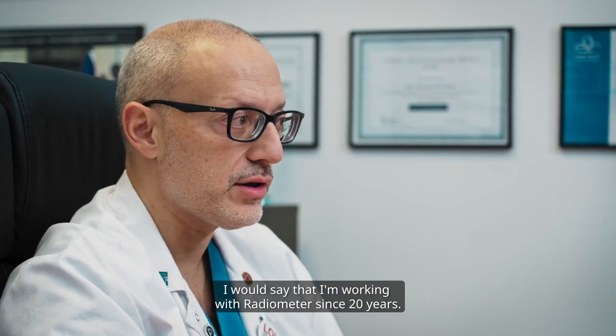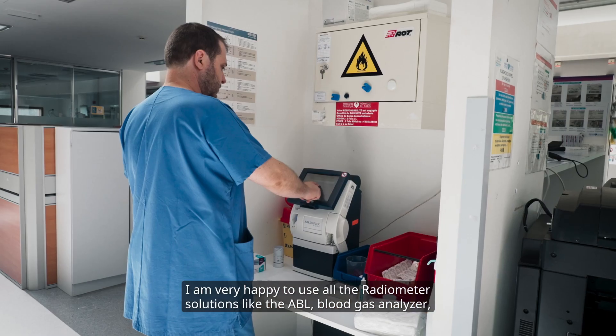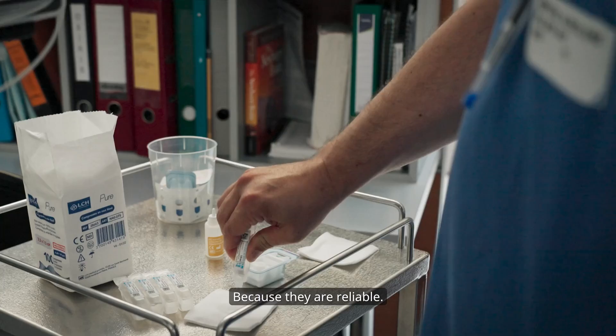I would say that I'm working with Radiometer since 20 years. I am very apt to use all the Radiometer solutions like the ABL blood gas analyzer, all the TCM transcutaneous monitoring tools and the SafeClean tubes, because they are reliable.